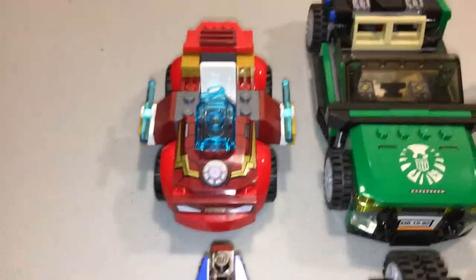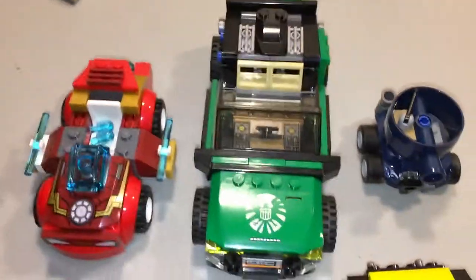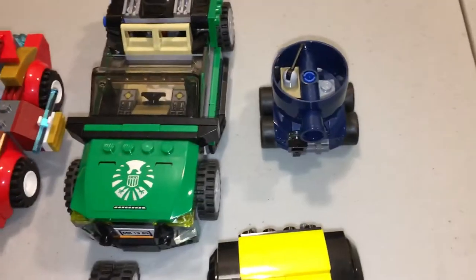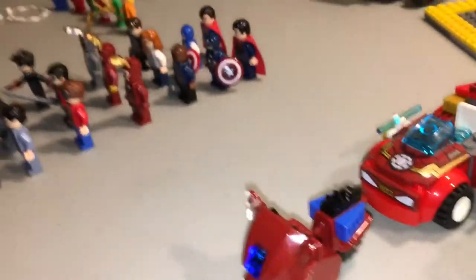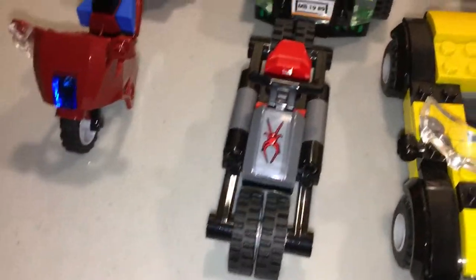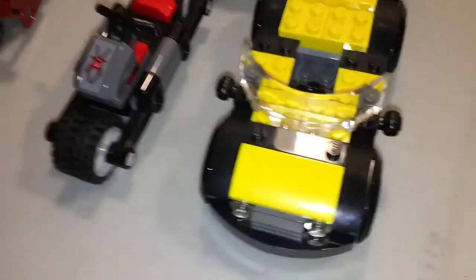We have the Iron Man mobile, which was in a Junior set, which was six bucks at a store — that's how I got that Iron Man. We have Nick Fury's vehicle. The Mini Micro's tank that belongs to Captain America. Captain America's bike from that set I mentioned earlier. We have the Spider-Man bike from the same set that Spider-Man was in. We also have a random car that was in a Man of Steel set, which I just used as Bruce Wayne's car because it looks like it.